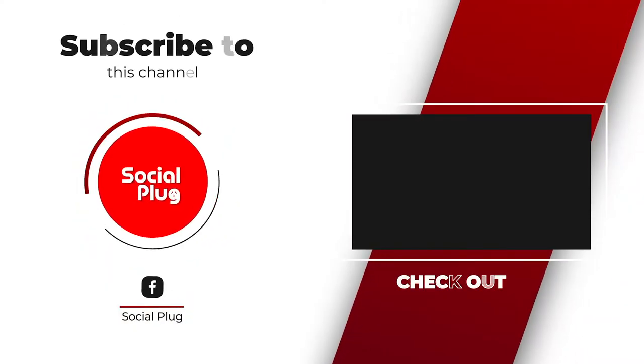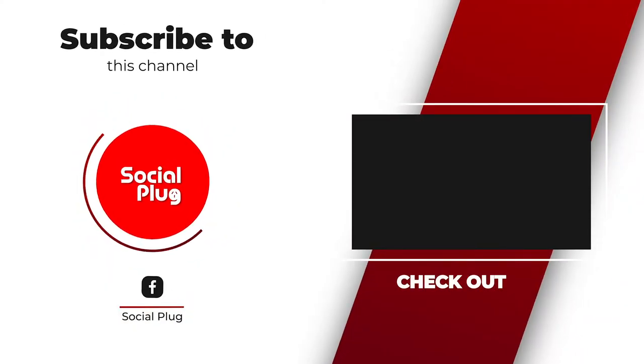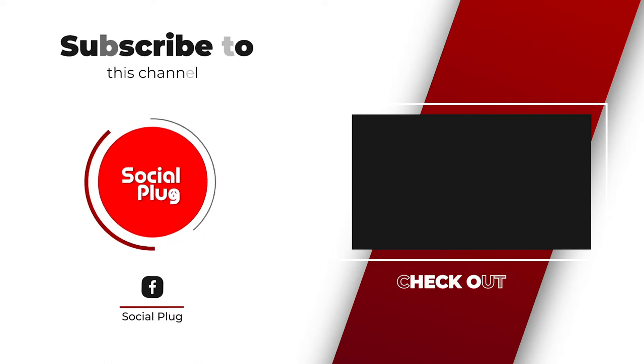Social Plug, Fiji. Click on the subscribe button to stay up to date on all our latest videos.